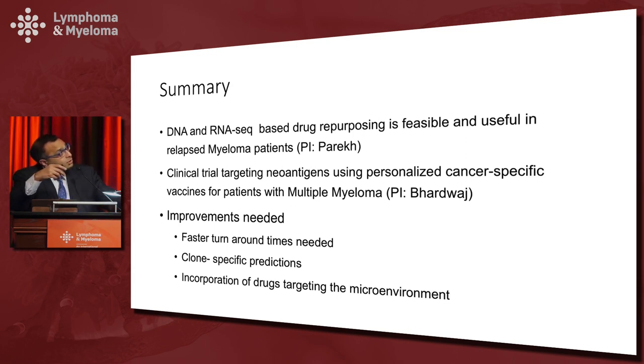In summary: DNA and RNA-based drug repurposing is feasible and useful in relapsed myeloma, and we have a trial of 1,000 patients starting at Mount Sinai very soon. Clinical trials targeting neoantigens using personalized cancer-specific vaccines are now possible, and we have a trial open with Nina Bhardwaj, a world-famous vaccine expert — if you have interested patients, we are happy to screen them. Clearly, improvements are still needed: we need faster turnaround times, clone-specific bioinformatic predictions, and incorporation of drugs targeting the microenvironment.